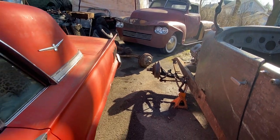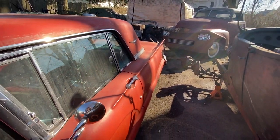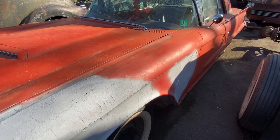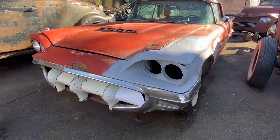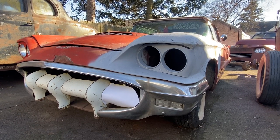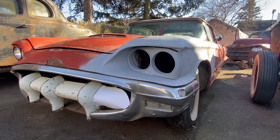The T-Bird — I've got some big ideas for this one. I've already grafted in a grille from a '51 Ford pickup that I chopped, cut, and modified to fit into the opening. I also frenched in the headlights about an inch and a half.